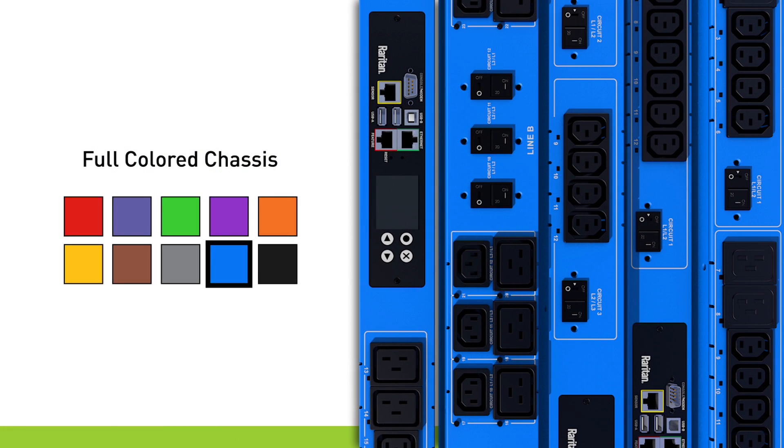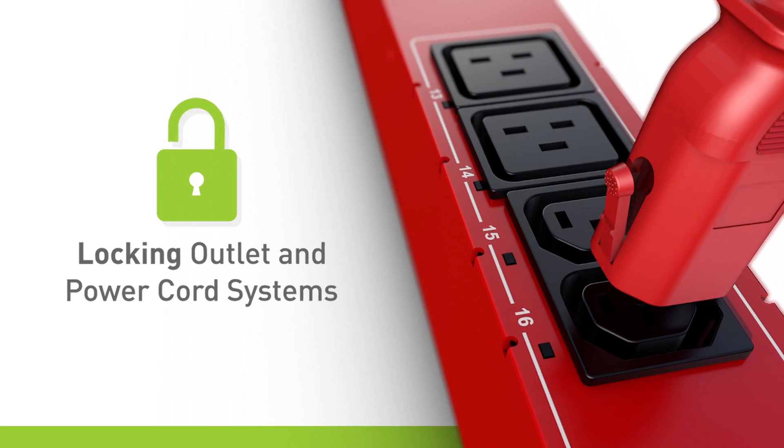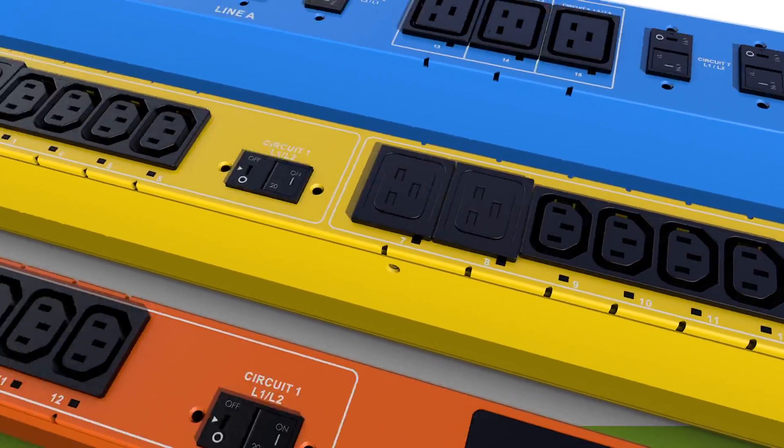Full-colored chassis that make it easier to identify power feeds, and locking outlet and power cord systems that prevent accidental disconnects.